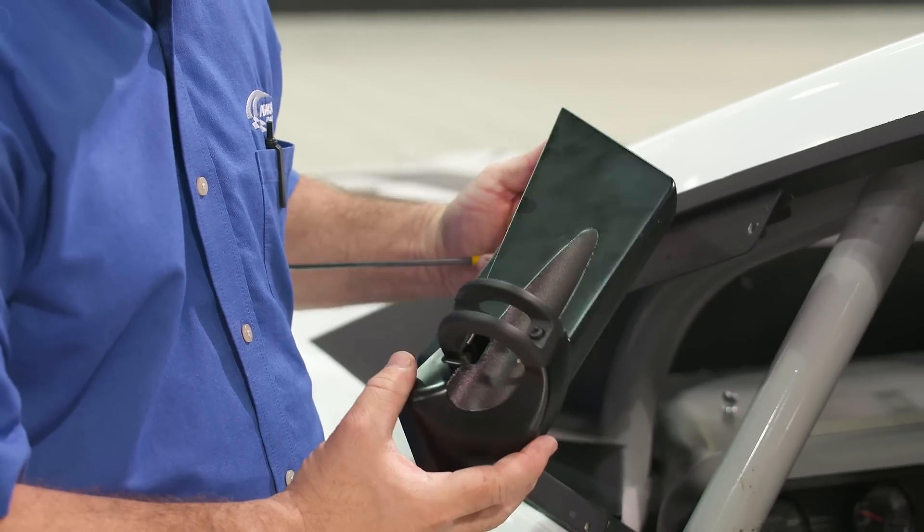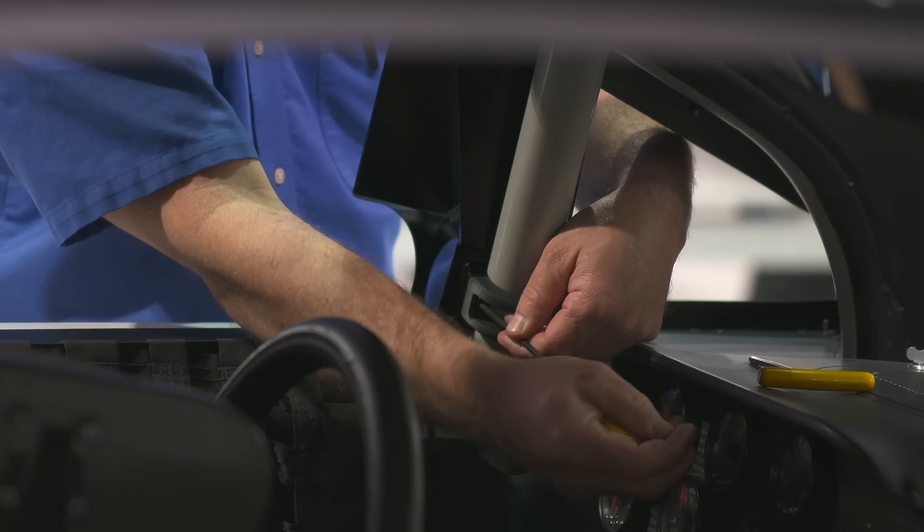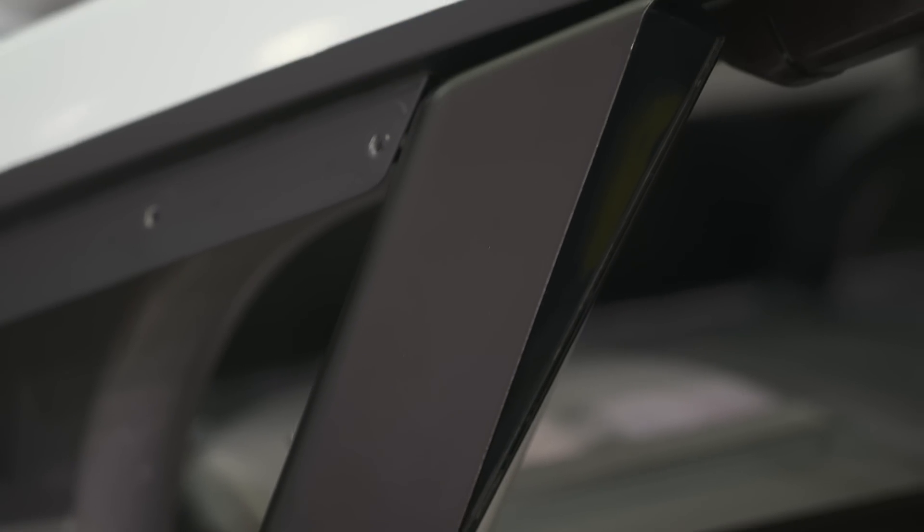The 3D printed materials have come a long way. The materials and processes now are such that we're really replacing actual metal parts and composite parts with 3D printed parts on the race cars.